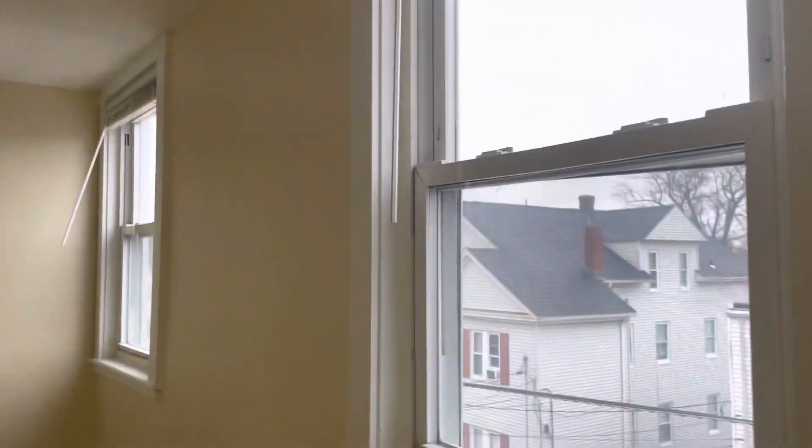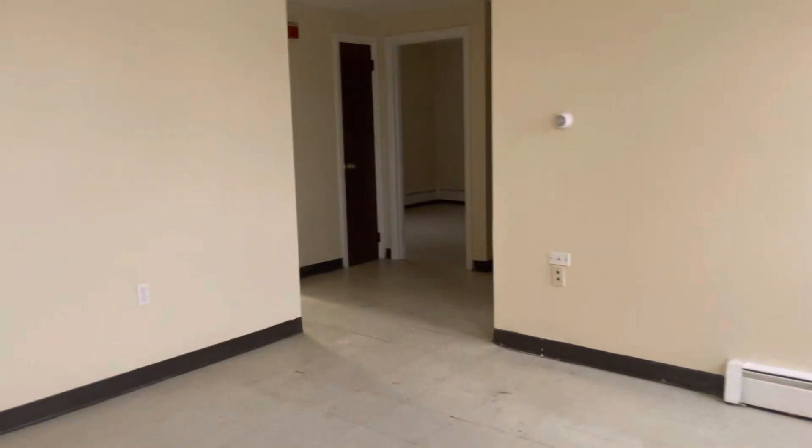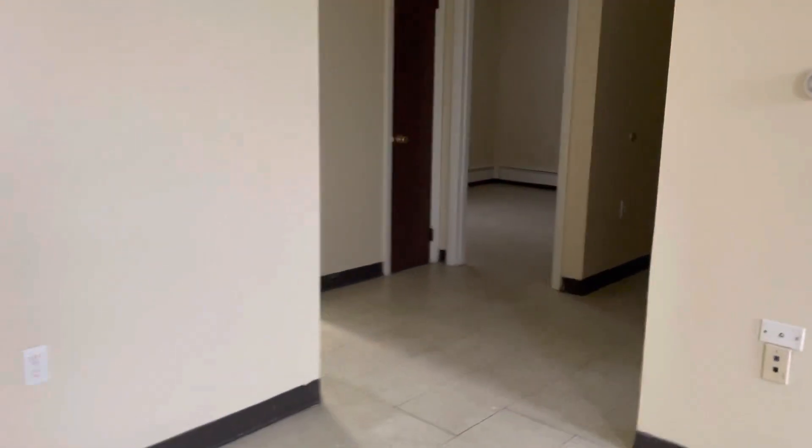Living room area here. Big windows for plenty of natural light. Very spacious.